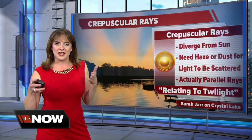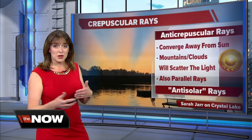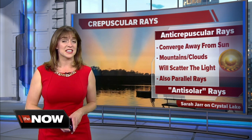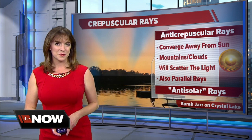They're actually parallel, but just like train tracks, they look by perspective like they're converging to a point. Now sometimes if you see crepuscular rays by the setting sun, look away from the sun — you may have the chance of seeing anti-crepuscular rays. Typically a mountain or a cloud is the one scattering the light.